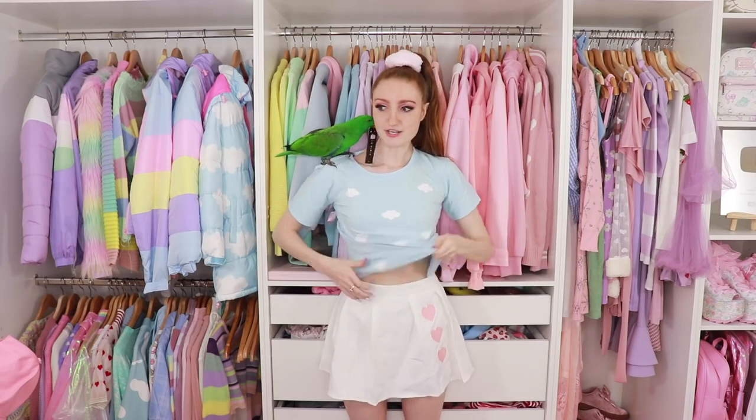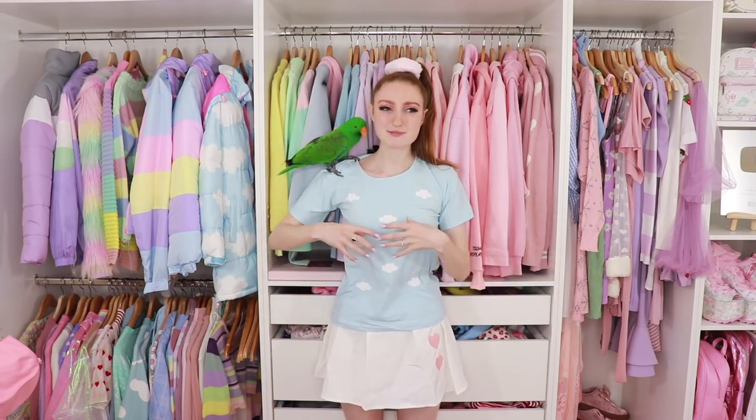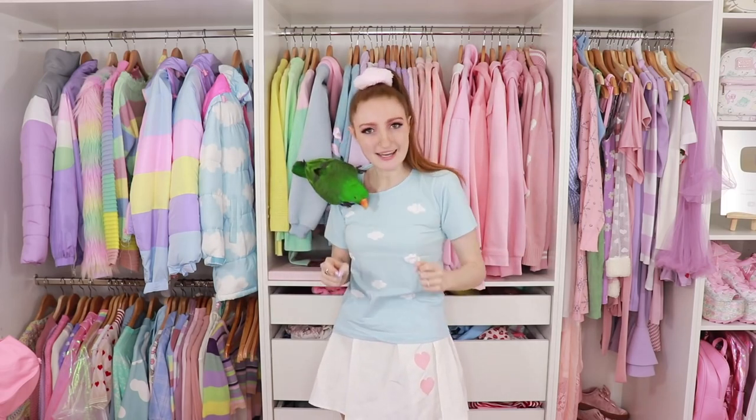That is a tag, Archie. The t-shirt — I'll show you the length of it — but I much prefer to tuck these sort of t-shirts into my skirts. I love this. I think this t-shirt also came in white as well, but to me, having a white t-shirt with blue clouds is just not correct. I need white clouds on a blue sky.